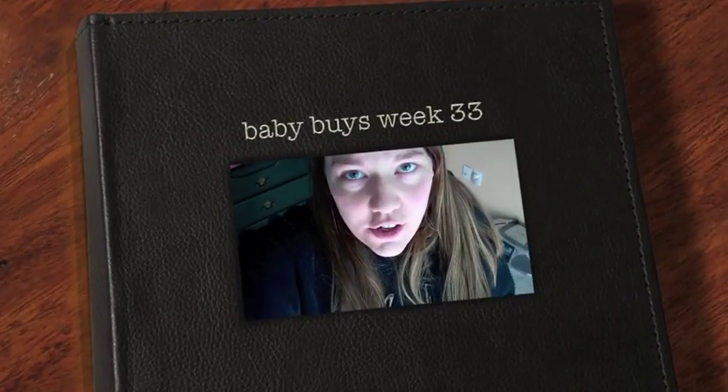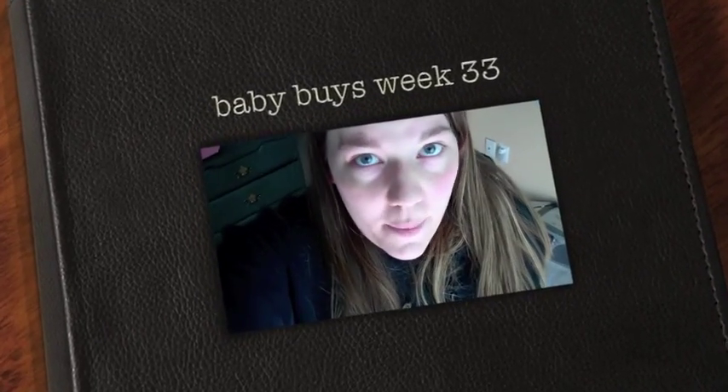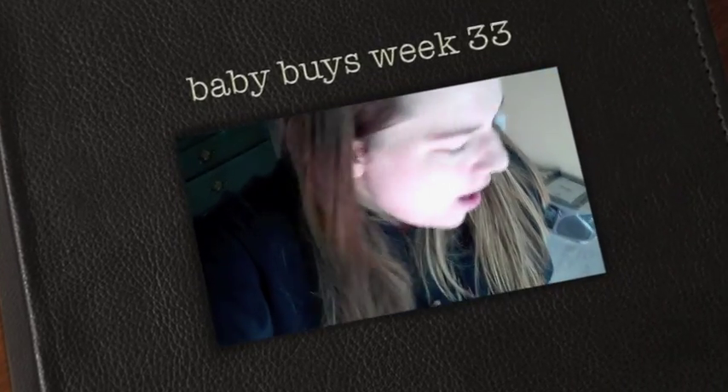Hey YouTube! I wanted to show you guys a few of the baby buys that I got this week. I think I only have two things, so I'm just going to go ahead and show you those.